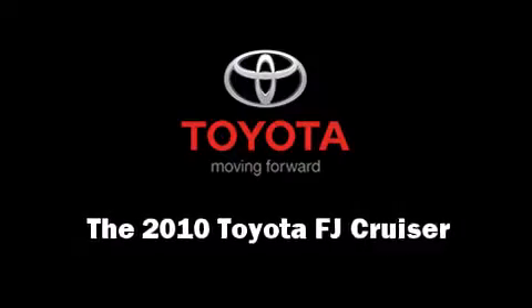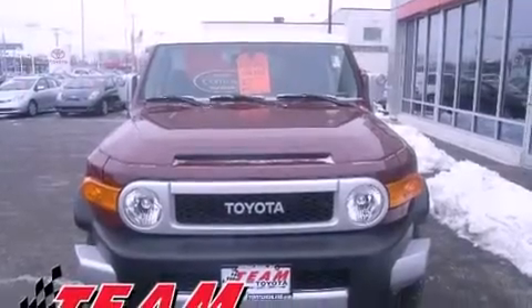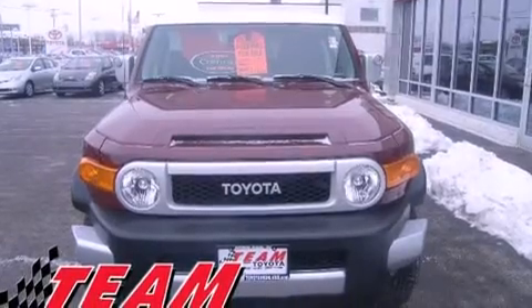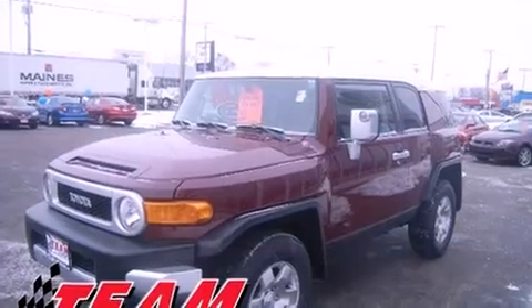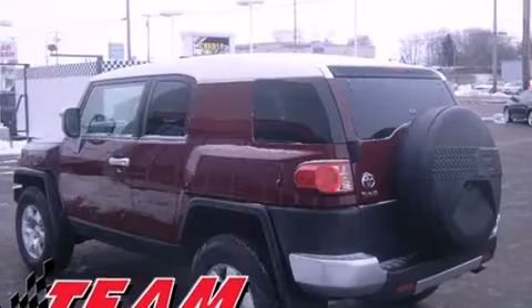Take command of the road in the 2010 Toyota FJ Cruiser. With just over 35,000 miles on the odometer, this four-door sport utility vehicle prioritizes comfort, safety, and convenience.